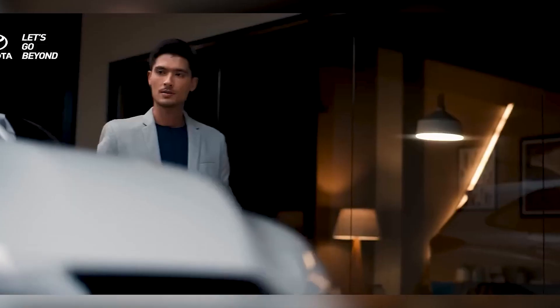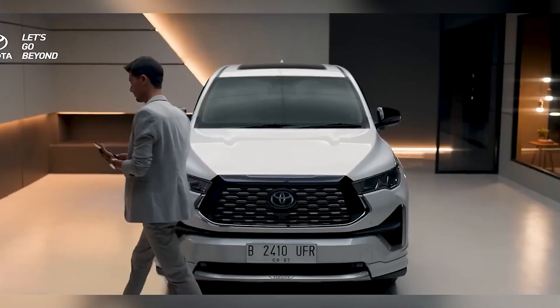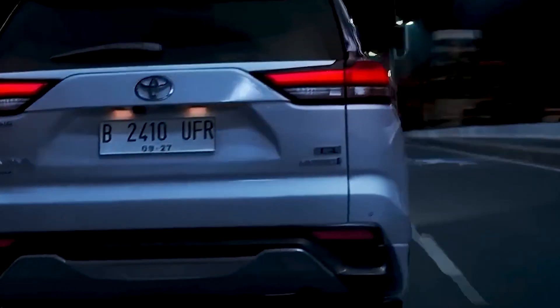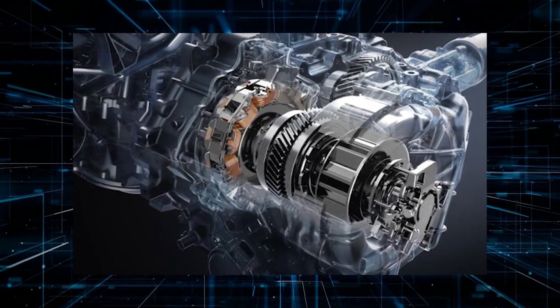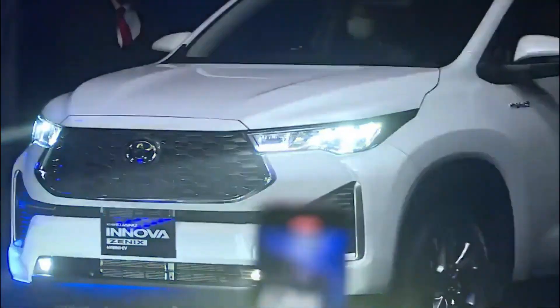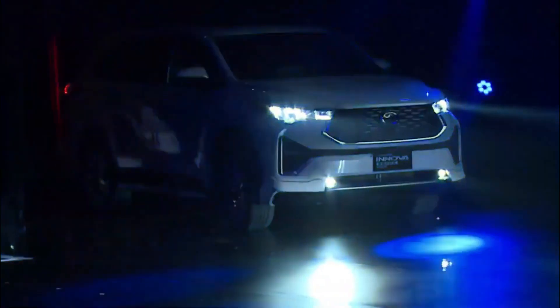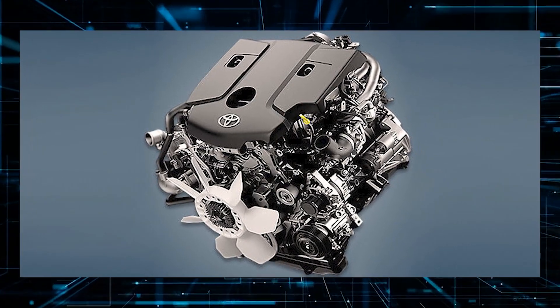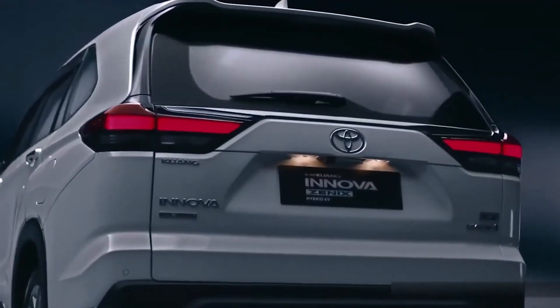The hybrid powertrain is a true game-changer, delivering 174 horsepower at 6,600 RPM and 205 newton-meters of peak torque from 4,500 to 4,900 RPM. With the CVT-ECVT hybrid transmission, you can expect smooth, seamless shifting every time. The Innova also comes equipped with a 2.4-liter 2GD FTV turbo diesel engine that offers even more torque at 360 newton-meters.